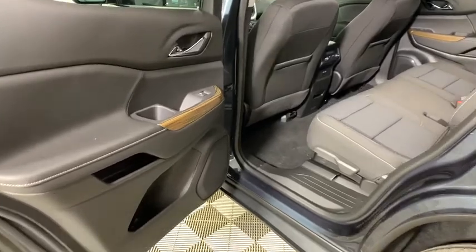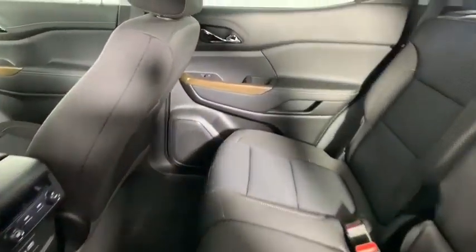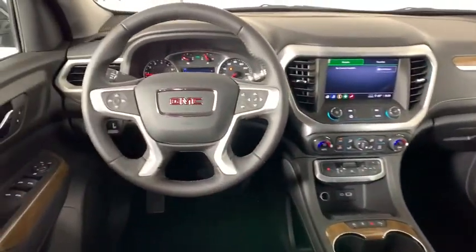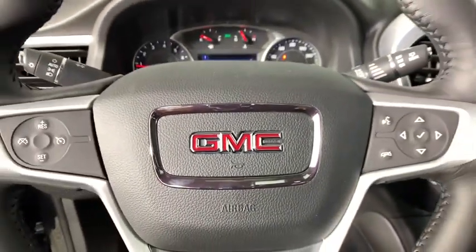Traction control, dual airbags, power steering, four-wheel disc brakes, electronic stability control, rear window defroster, power windows, security system, trip computer, compass, remote keyless entry, tachometer.